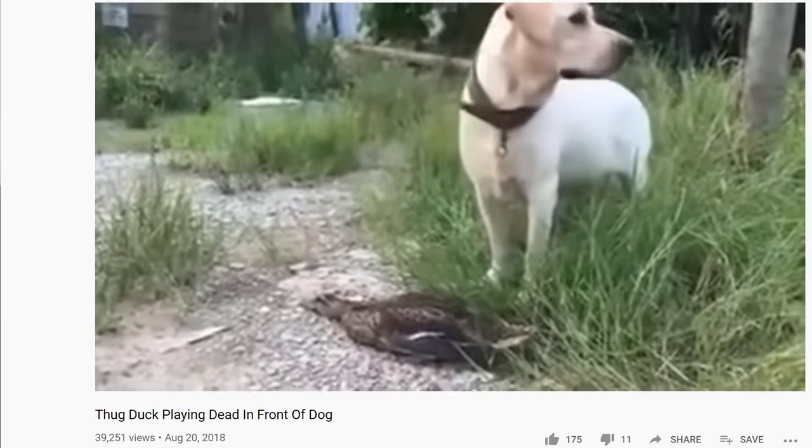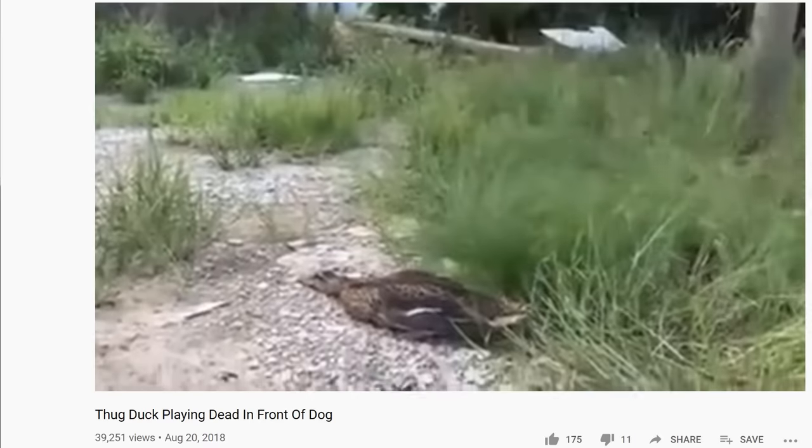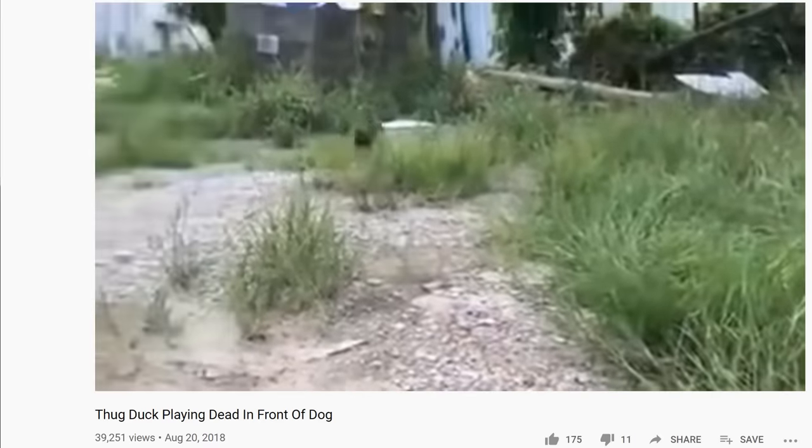Honestly, the freeze response can be really effective. You may have seen videos on YouTube or in wildlife documentaries where an animal survived because they froze, hid, or played dead. Now if you've frozen up in the past, don't beat yourself up. You could just thank your brain for keeping you safe, and we can also talk about some new skills to move forward.